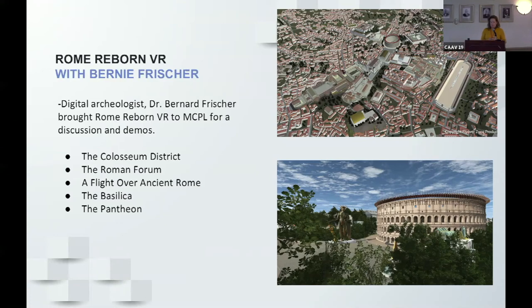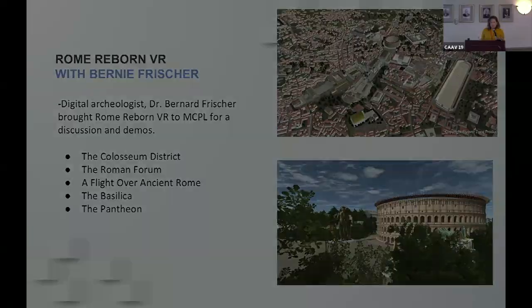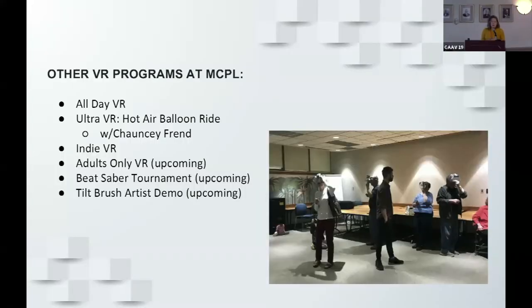We got about 30 people each time we did this program, and most of them had no interest in VR — they were actually there to learn about ancient Rome. It was really cool to get them into headsets and experience VR, and many were interested in coming back to other programs at the library. We've also done all-day VR where we block off the entire day and people can have an hour with the headset to themselves, going deeper into programs instead of the usual 15-minute demos.